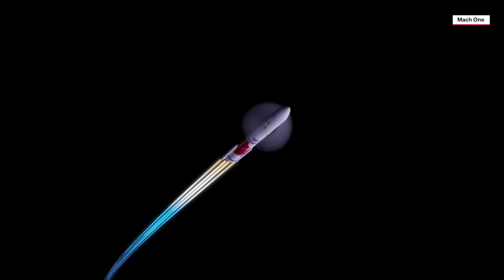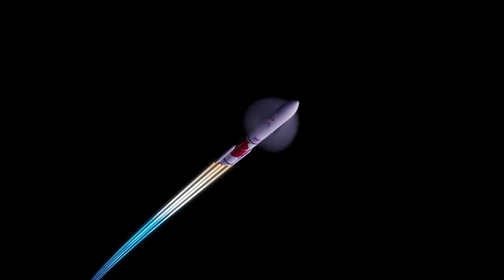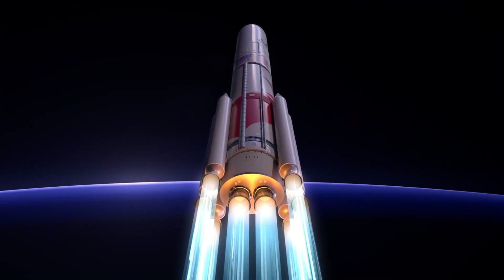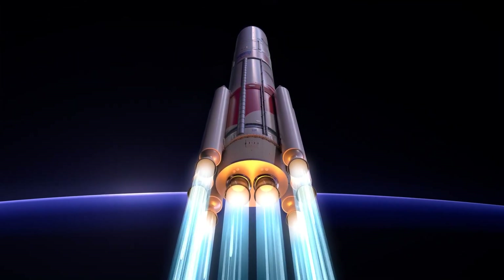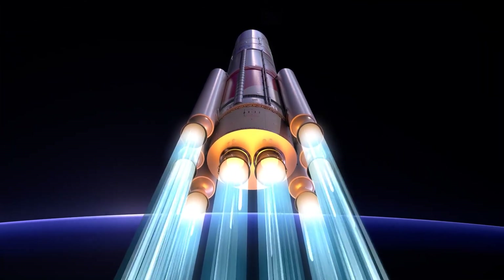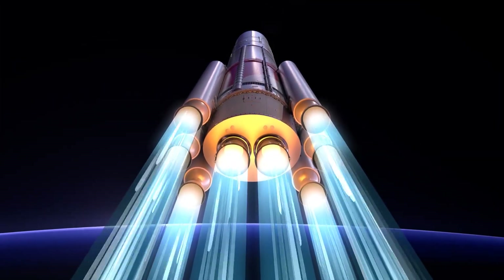Vulcan then reaches Mach 1, the speed of sound. With the ability to add two, four, or six solid rocket boosters, or SRBs, Vulcan can be precisely configured to take any mission to space, from low Earth orbit to Pluto and beyond.